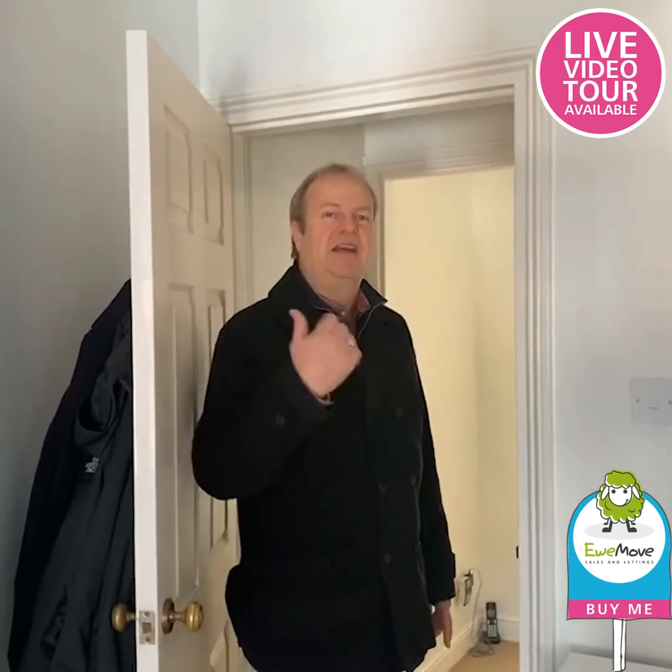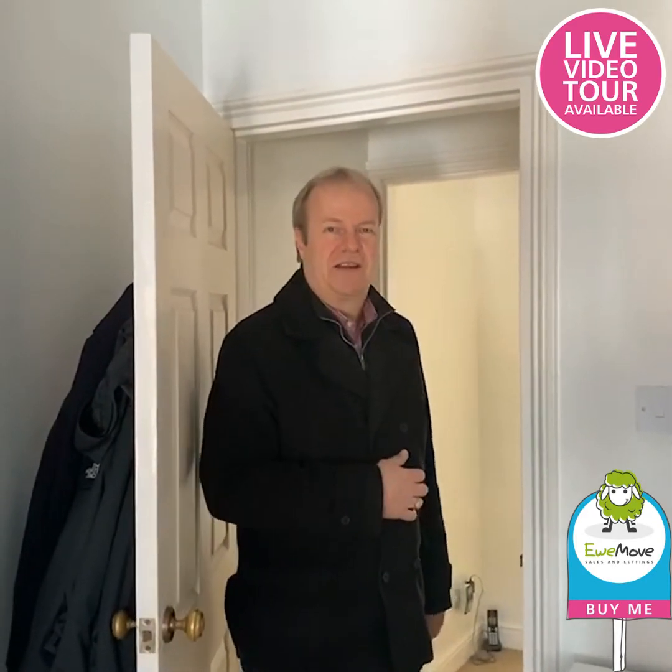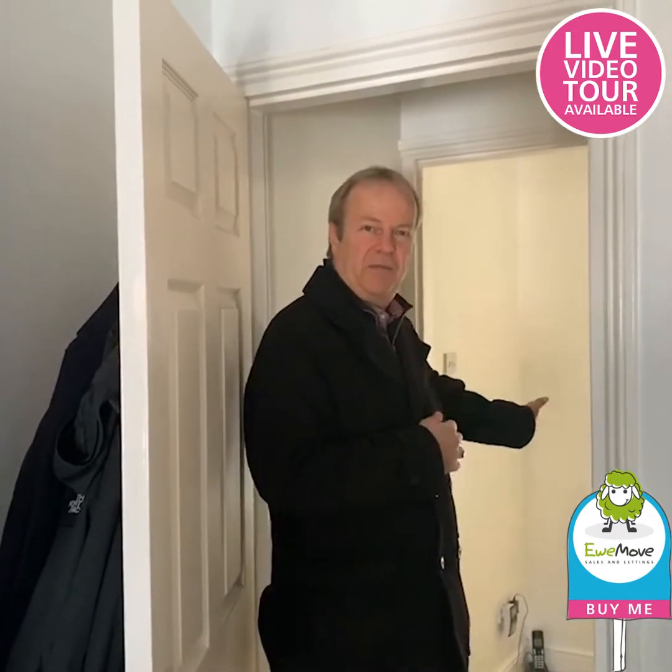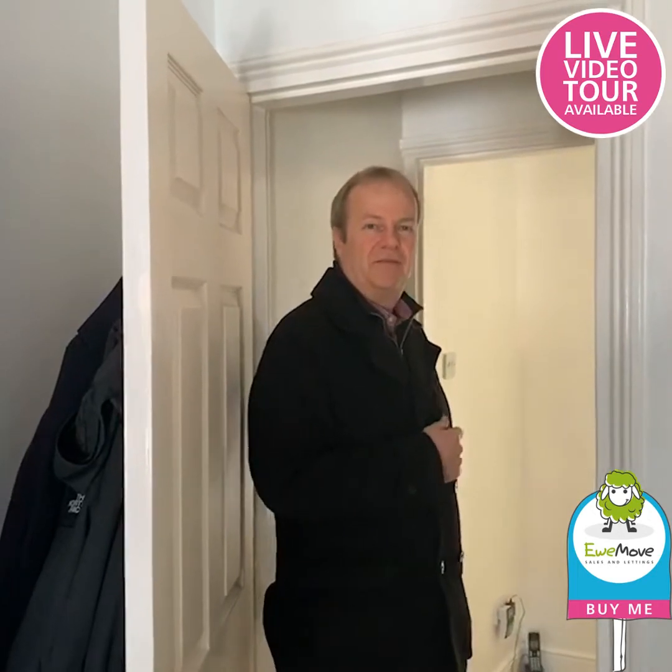Let me take you to the other bedroom. You can hear the birds tweeting in the background — it's that quiet around here. Let's go down the corridor; it's a very clever corridor that's been created so we can access the bathroom at the end and the other bedroom.